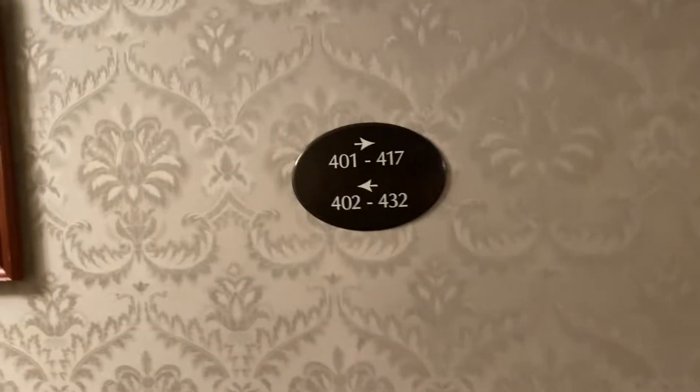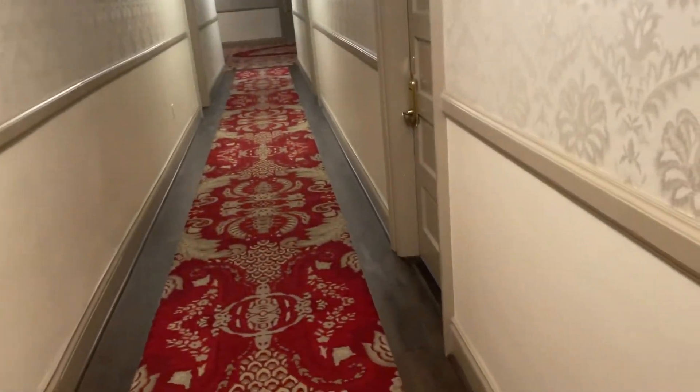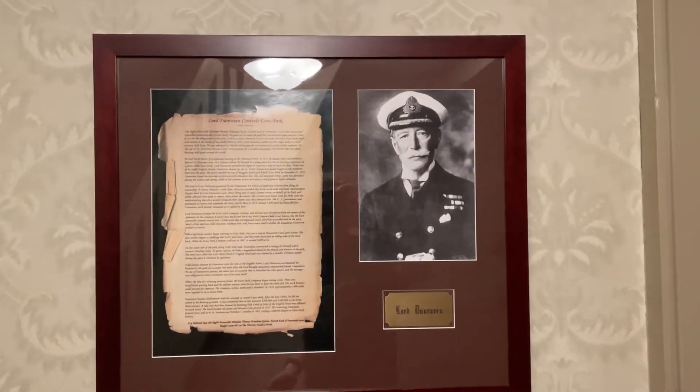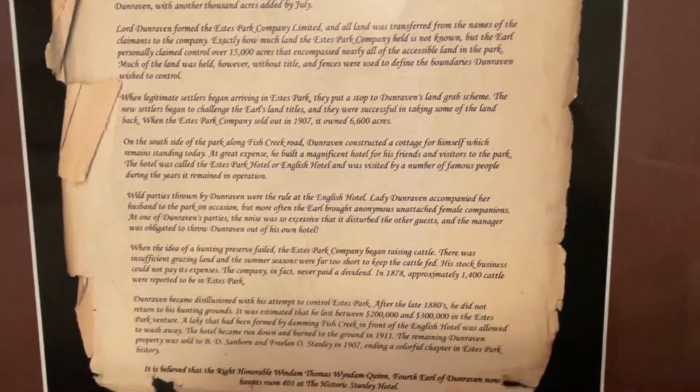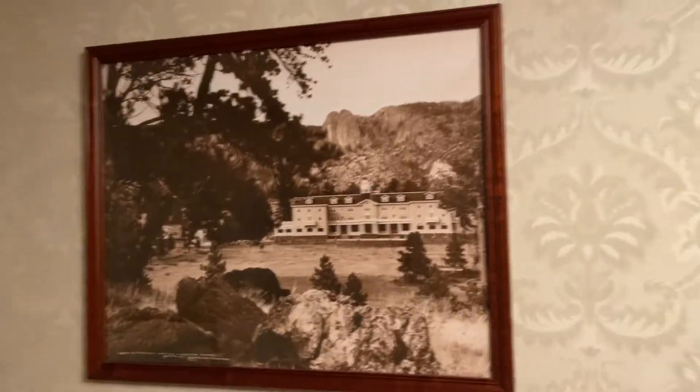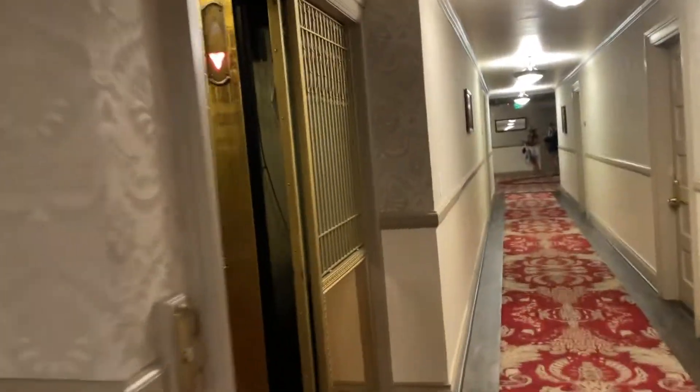This is the third floor, I believe. And let's take one more good look at the fourth floor — sign, picture. Another good look at the hall. Here's some interesting facts. Another picture.